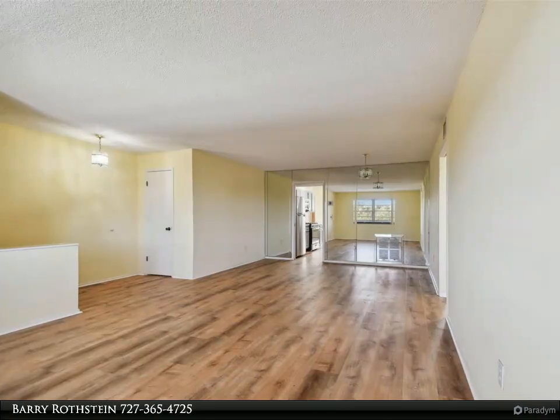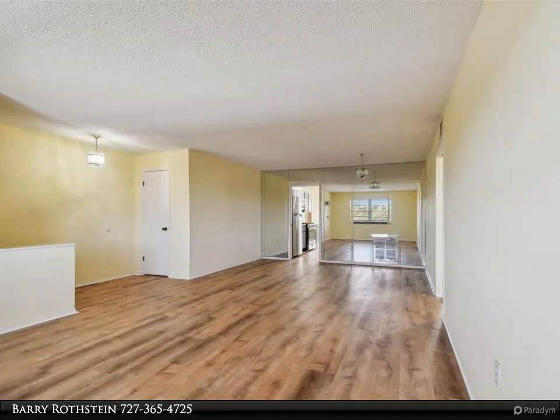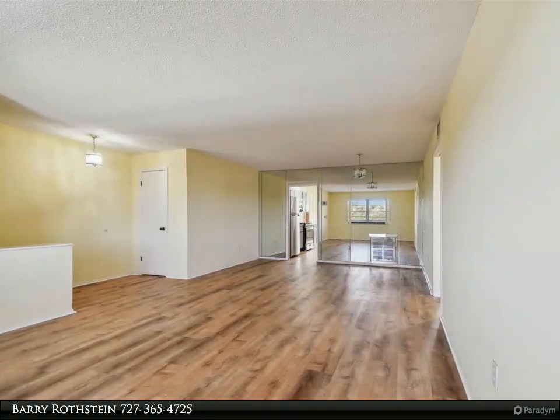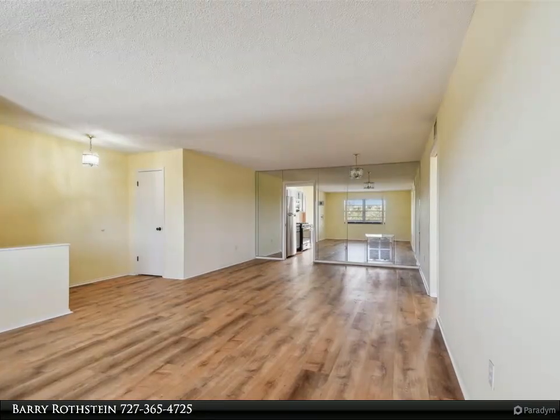The kitchen has also been updated with new modern appliances and offers plenty of cabinets and counter space. The great room is a terrific space for entertaining, and the two full bathrooms have also been updated within the last six months.